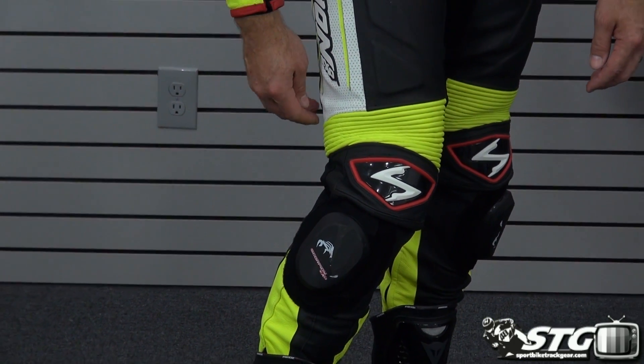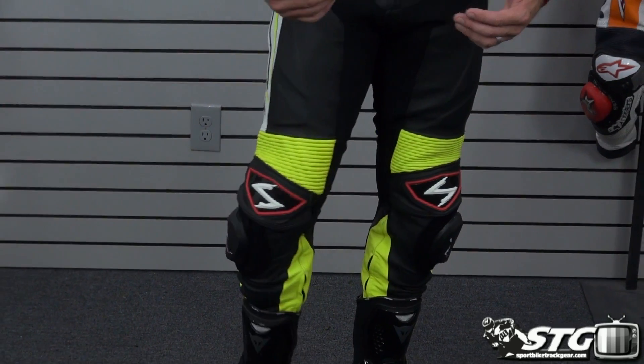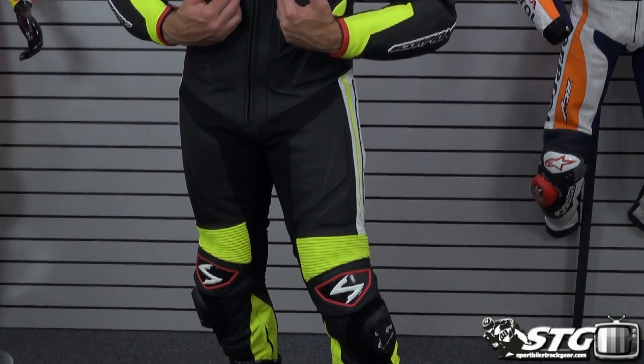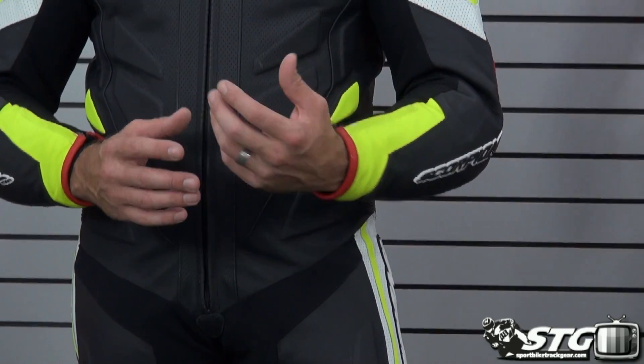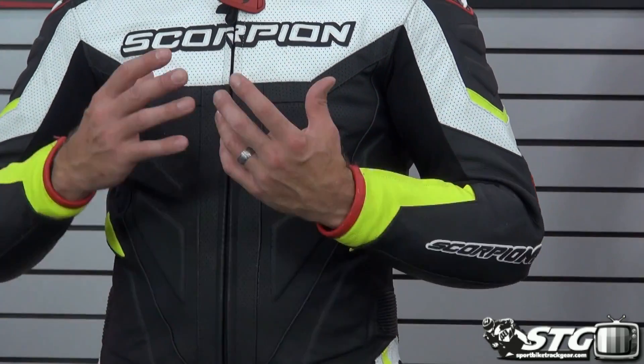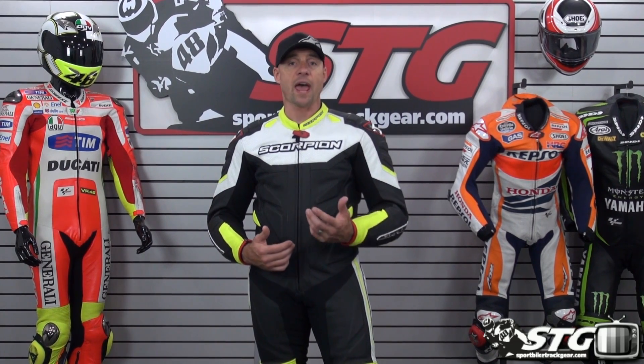Got a knee slider inlaid, comes complete with knee pucks — you can see those definitely did touch down. A lot of perforation in the suit, in the upper torso and in the thighs. Temperatures were about 80 degrees or so, so it was definitely to the warm side. In terms of cooling, everything I would expect from a suit with this amount of perforation — it felt great. I think the thing looks absolutely stunning.